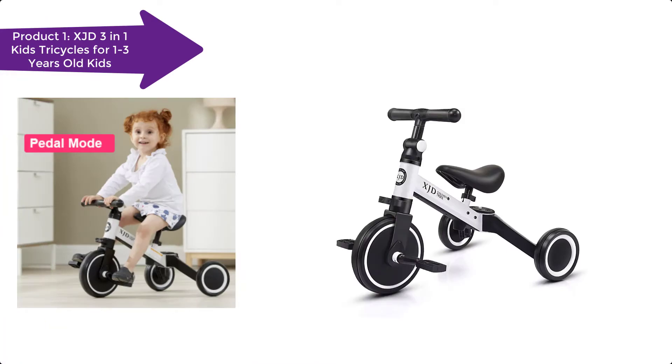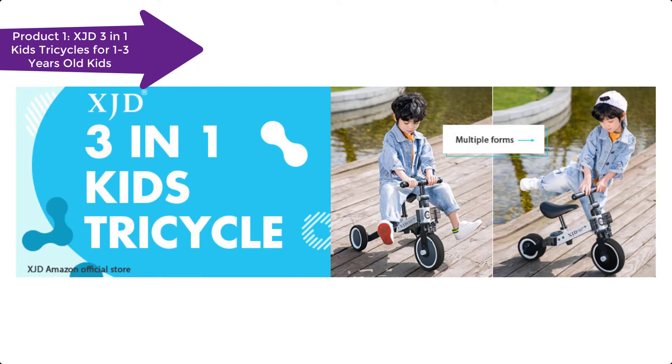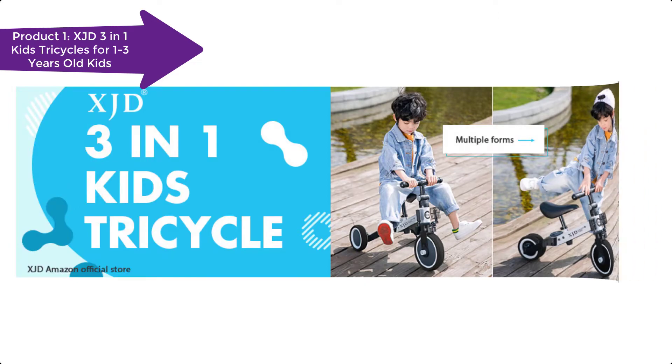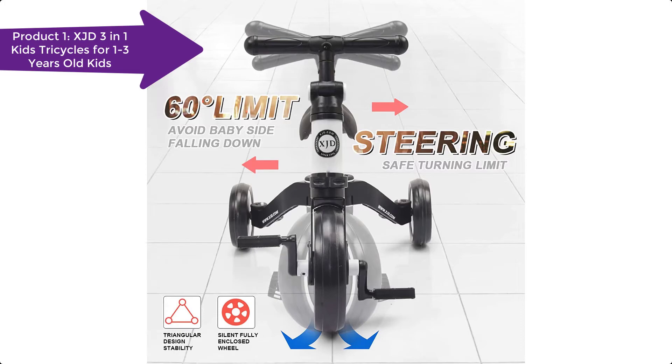Compared to a normal baby tricycle, the XJD Baby Tricycle is specially designed to minimize the danger of riding. Your baby will be very active and love cycling at a very early age. Then they'll pretty much be able to make a seamless transition to the pedal-pushing bike.